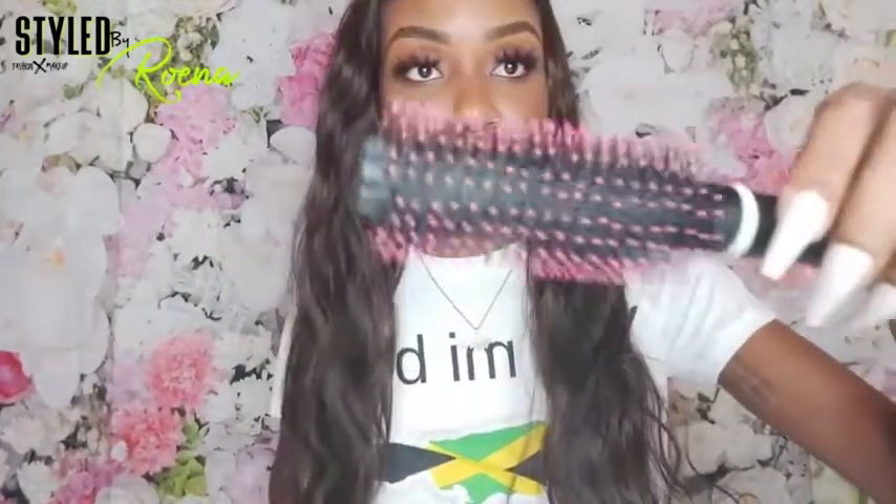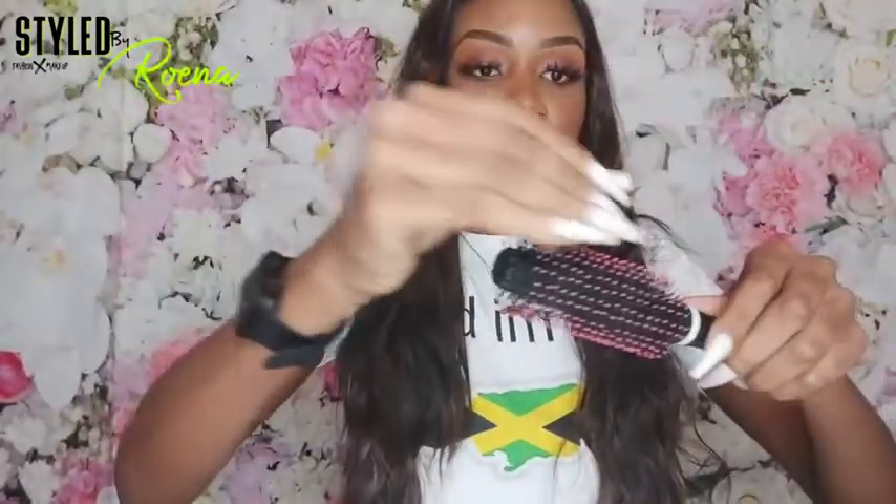Minimum shedding — like two, three strands of hair, you can't even see it. Minimum shedding. It feels just so soft.